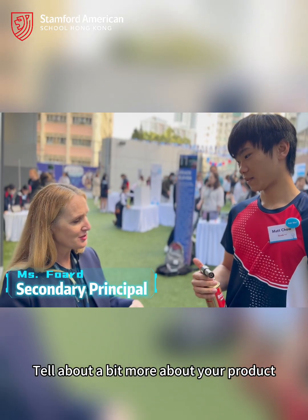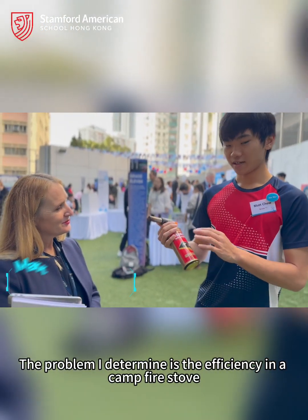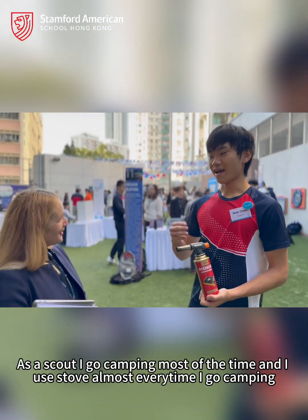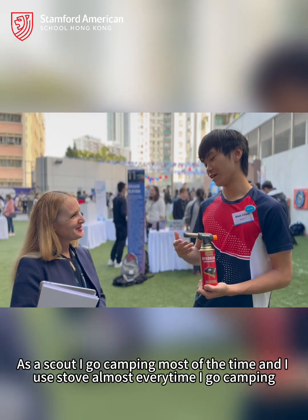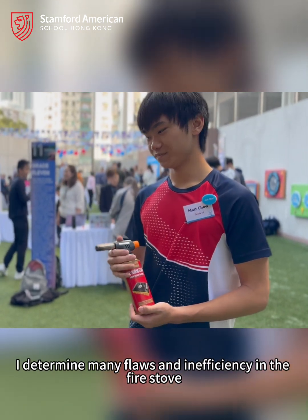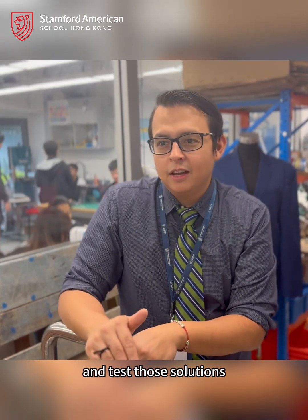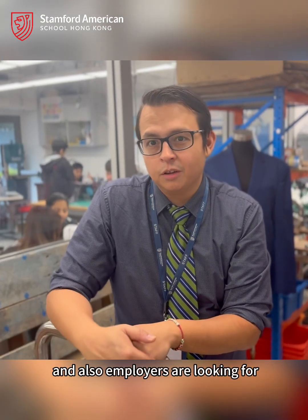Tell us a little bit more about the product. The problem I have identified is inefficiencies in the campfire stove. I am a Boy Scout, so as a scout, I go camping multiple times and I use a stove almost every time I go. Through my years of experience as a Boy Scout, I have determined many flaws and inefficiencies within the campfire stove. Being able to identify issues, explore solutions, and test those solutions is something that universities and employers are always looking for.